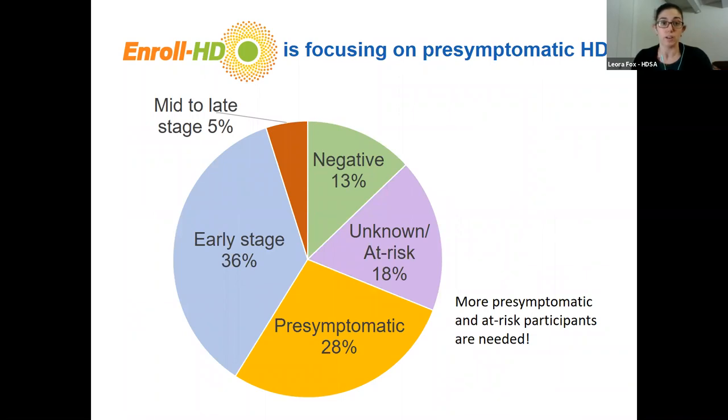Enroll HD is also focusing on pre-symptomatic HD in a way that's hopefully going to allow for trials of people who are pre-symptomatic. The ultimate goal of all HD medical research is to make it so that people never get symptoms — but it's very difficult to test whether a drug is working before a person has gotten any symptoms. Part of what enroll is doing is using collected samples to better understand how the biology changes — what is changing in our bodies, brains, and blood before someone gets sick. If we can monitor that and show a drug can improve it, that's a way to show the drug is working before someone gets sick.